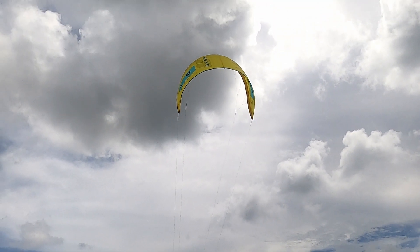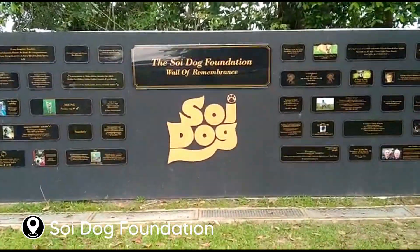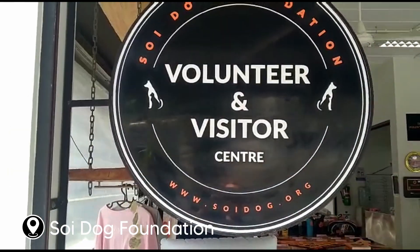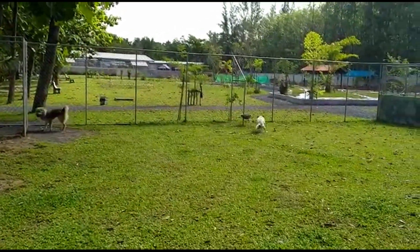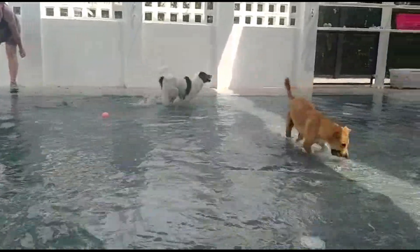And finally, if you're in Nai Yang or Mai Khao, one of the fantastic things you can do is visit the Soi Dog Foundation, or you can volunteer. If you volunteer you can spend your day walking these gorgeous dogs and be smothered with affection from all of the beautiful cats.